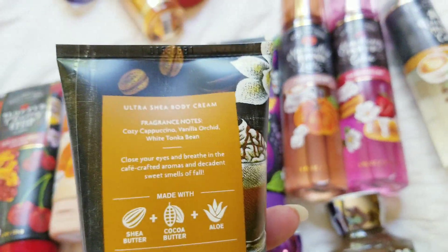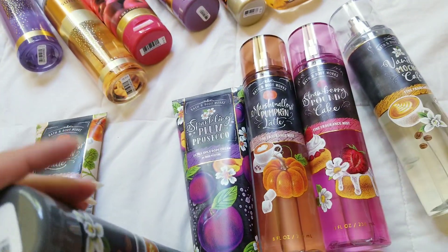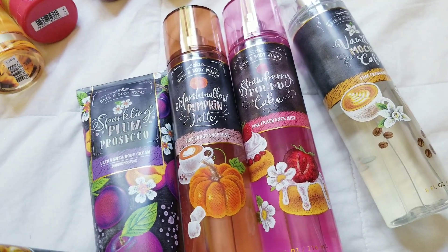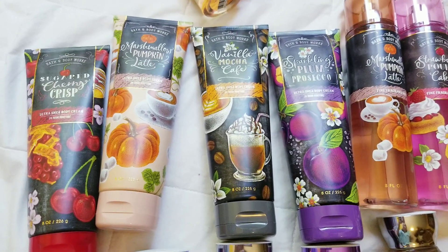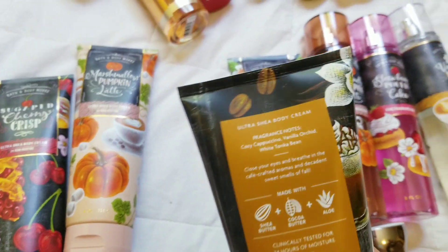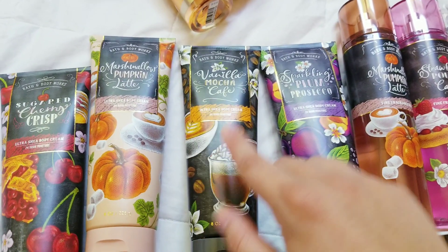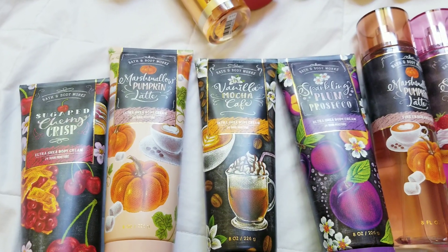Vanilla Mocha Cafe. Here are the notes on this one — this one is very nice too. It's definitely different from the vanilla sugary mocha one that came out in the Tutti Dolce collection a few years ago. It's definitely more coffee-smelling than that. And the vanilla isn't a super sugary vanilla — you get the sugary coffee notes. It's a vanilla orchid, so it's like a floral vanilla. It's different. It doesn't smell like the Tutti Dolce one or anything I have. It's very nice.